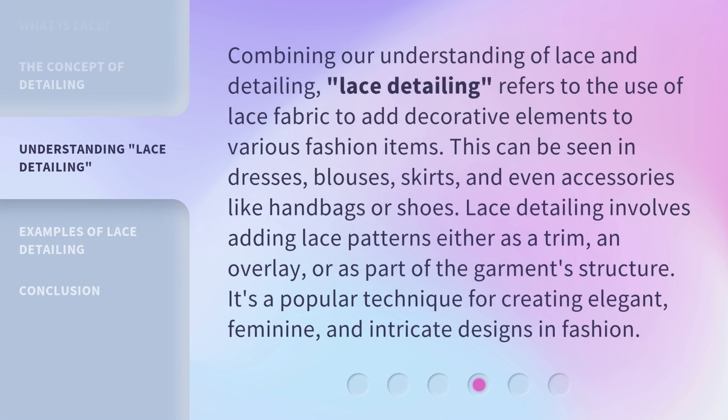Combining our understanding of lace and detailing, lace detailing refers to the use of lace fabric to add decorative elements to various fashion items. This can be seen in dresses, blouses, skirts, and even accessories like handbags or shoes.